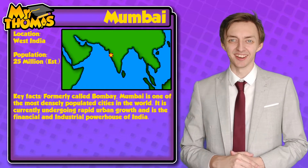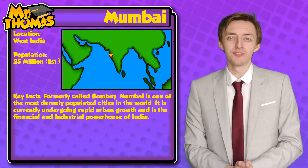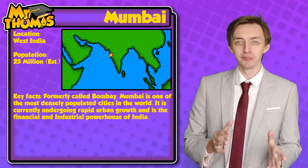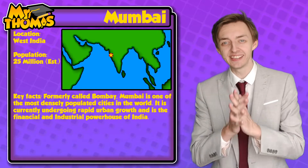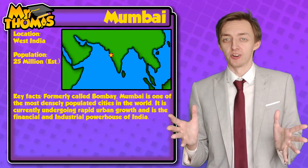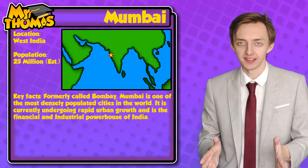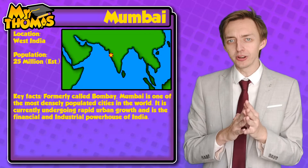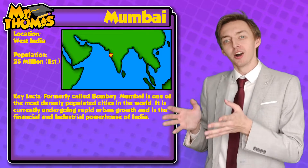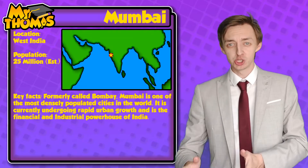Mumbai is a city in India found on the western side of the Indian peninsula. Mumbai is also one of the most densely populated cities on the planet with an estimated population of 25 million. For comparison, New York has a population of 8.34 million, so Mumbai has a population more than three times that of New York.